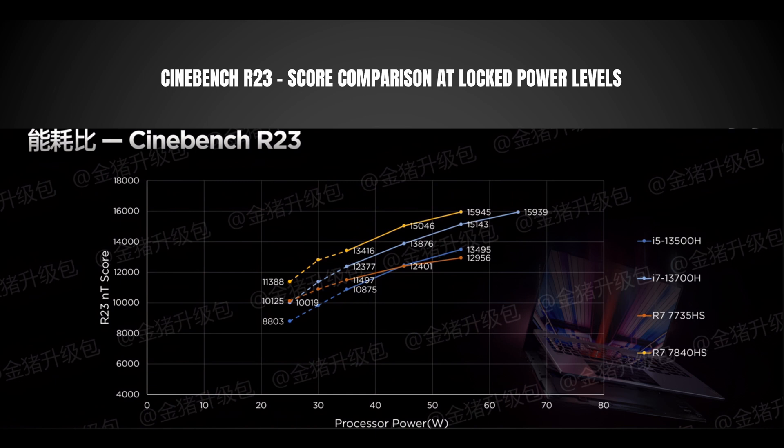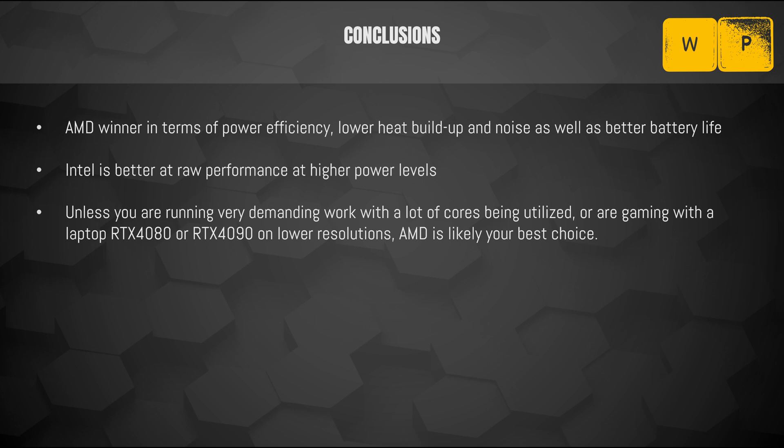The key takeaway from looking at this chart as well as my experience with the Intel 13th gen is that I truly hope Intel delivers more power efficiency in the 14th generation of laptop CPUs, because at this point AMD is still the crown holder. From my perspective, AMD wins in terms of power efficiency, which leads to lower heat buildup, less noise, and better battery life — no surprise, since they are on a much smaller node which gives a lot of advantages.